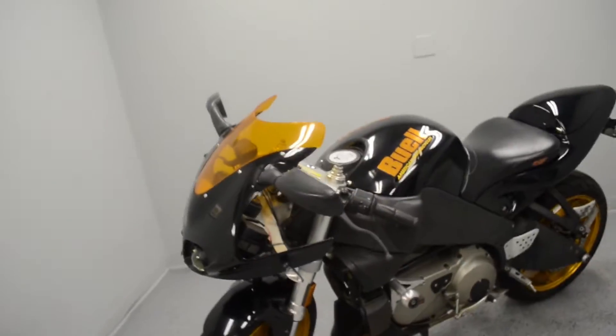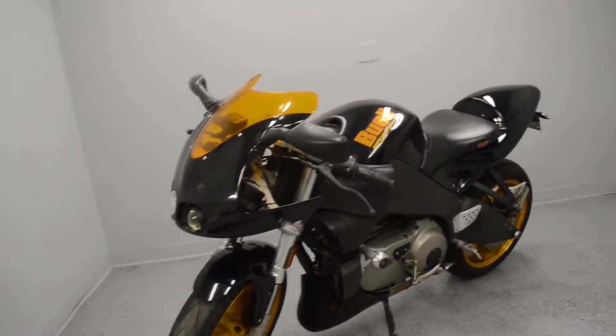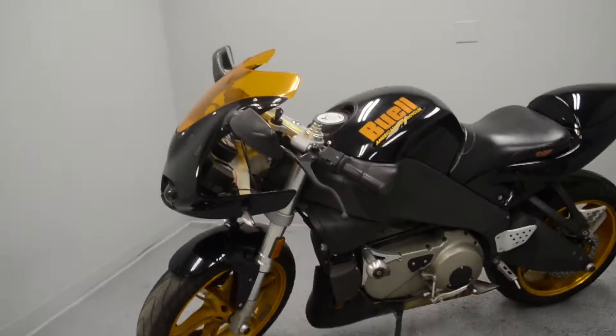No rips or tears to the seat, no damage, no collision history, anything like that. Just over 28,000 miles on the original engine — certainly set to go for quite some time.